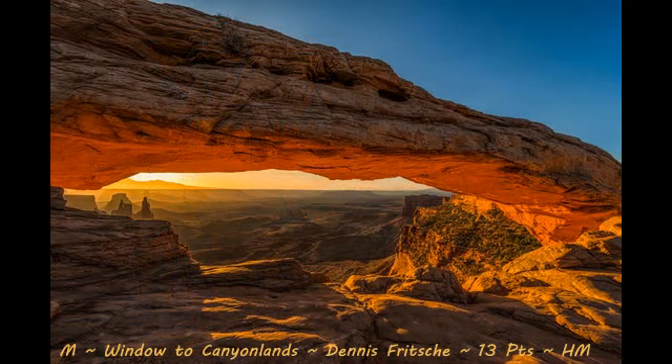Alrighty, here we go. Our honorable mention with a score of 13 is Window to Canyonlands by Dennis Fritschies. First off, I know how hard this shot is to get — not only do you have to wake up early to capture sunrise, but you're also competing with quite a few other photographers at Mesa Arch for position and to get this spot. So congrats for waking up early. As far as composition goes, it's a nice composition — very well balanced, beautiful light and also beautiful color. The only suggestion I have is it looks like the color might have been pushed a little bit too much. Some parts of the image look a little oversaturated — the sky in particular and the orange glow on the lower end of the rocks. So maybe pull back the oranges and yellows a bit and the blue just a smidge, and then you'll have yourself a very, very nice image. Good job.